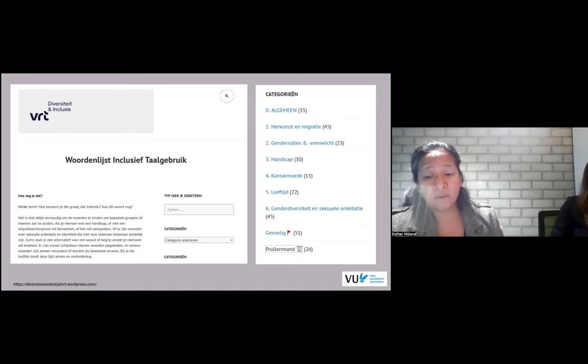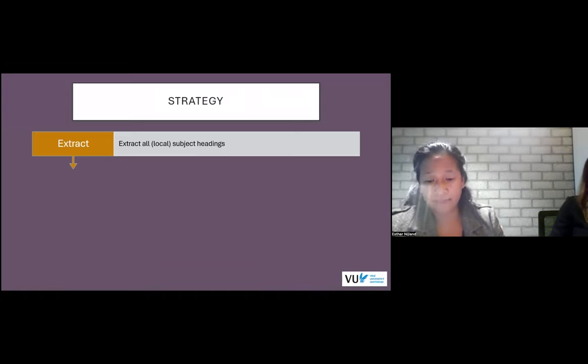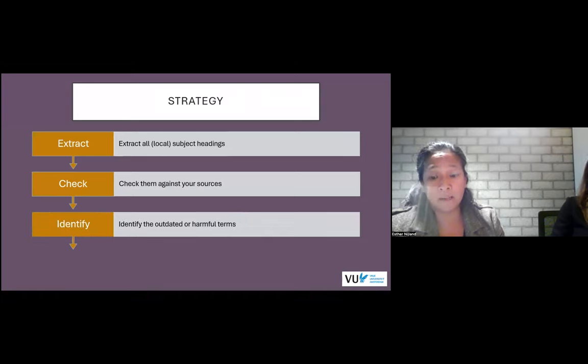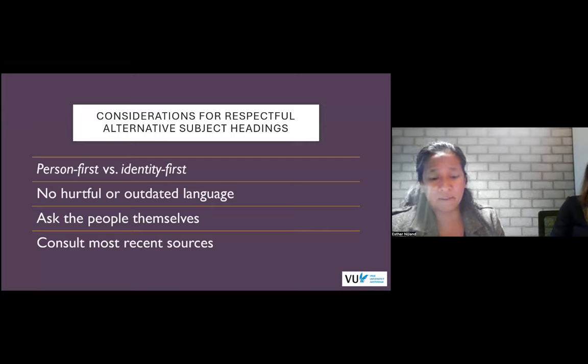Armed with more knowledge from our sources, we proceeded as follows: first, we extracted all local subject headings in Dutch; we then checked them against our sources to identify all the subject headings we needed to add to our template; and our last step was to find more respectful alternatives to replace them with. We kept the following considerations in mind: we will focus on the person first, not make one aspect their whole identity — for example, 'persons who are blind' instead of 'the blind.' We will stay away from using outdated language — for example, 'Roma and Sinti' instead of 'Gypsies.'